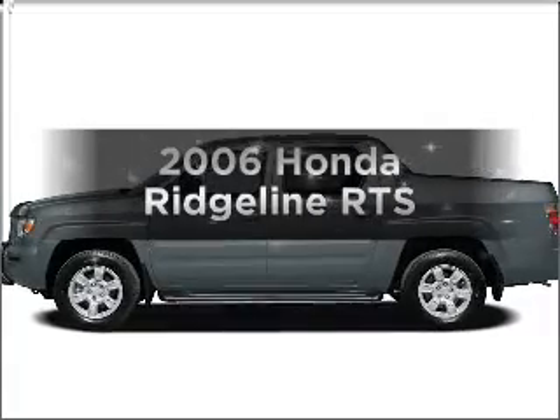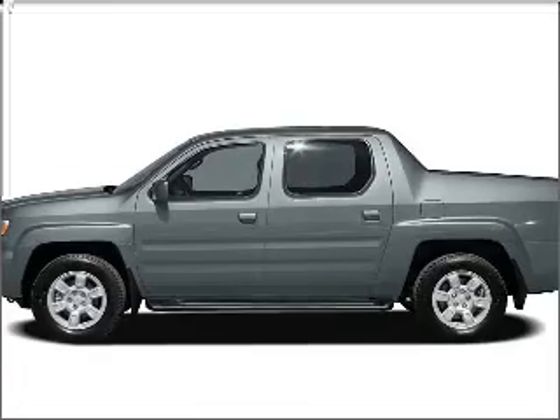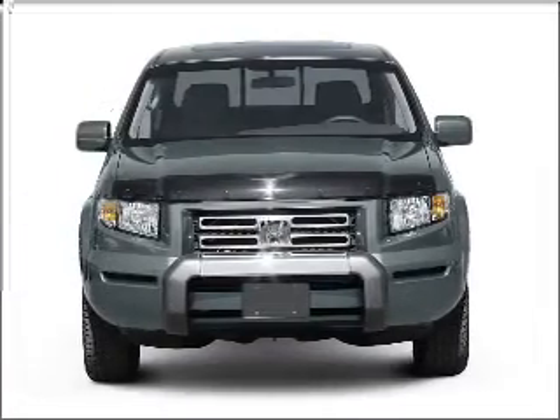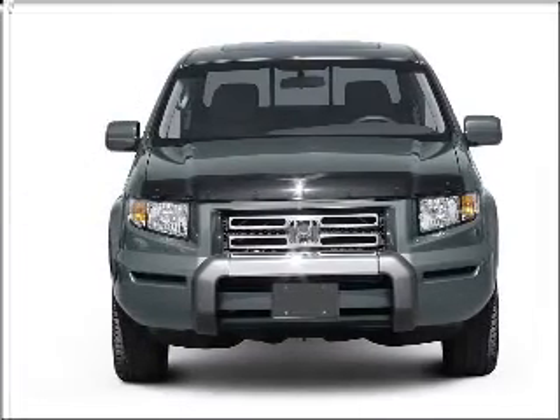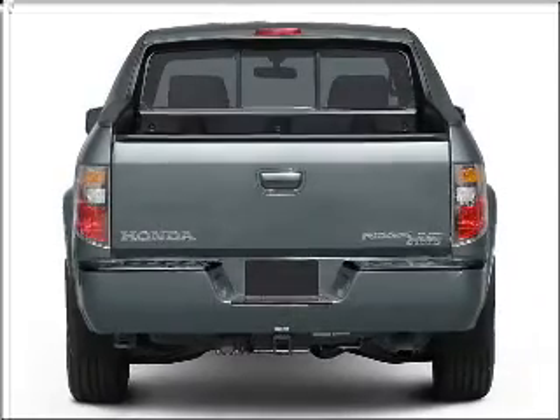Check out this 2006 Honda Ridgeline. If you're looking for a first-rate auto, this one could be yours today. With a reliable six-cylinder engine connected to a smooth-shifting five-speed automatic transmission, premium wheels give a more luxurious look.